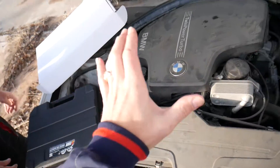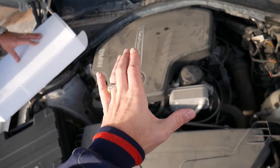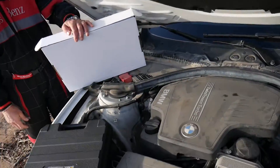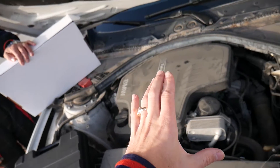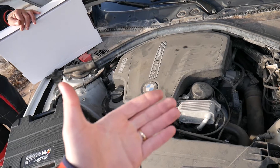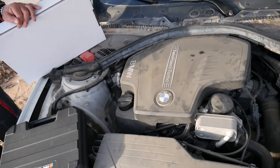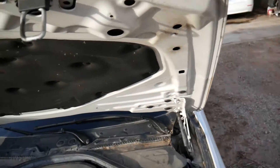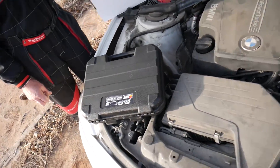What are the symptoms of a jumped timing chain? We're going to plug in the scanner — that 5 Series just jumped the timing chain and we're going to show you the codes. When the timing chain jumps, you just hope it didn't jump to the point where it hit the valves and smashed the pistons, because then you'll need a complete engine rebuild or a new engine. In our case, it didn't jump too badly — it threw a code and we noticed the chain jumped.